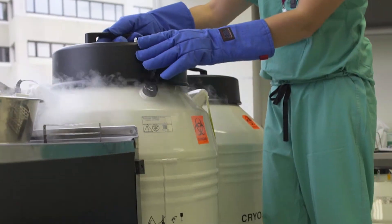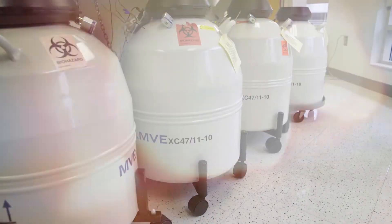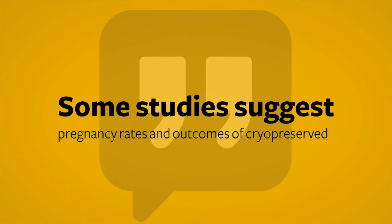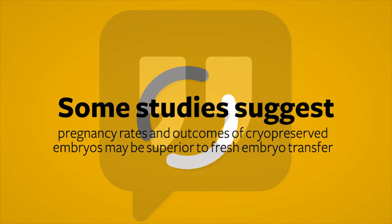Cryopreserved embryos perform at least as well as fresh embryos when transferred to the uterus. In fact, there are some studies that suggest pregnancy rates and pregnancy outcomes from cryopreserved embryos may even be superior to fresh embryo transfer.